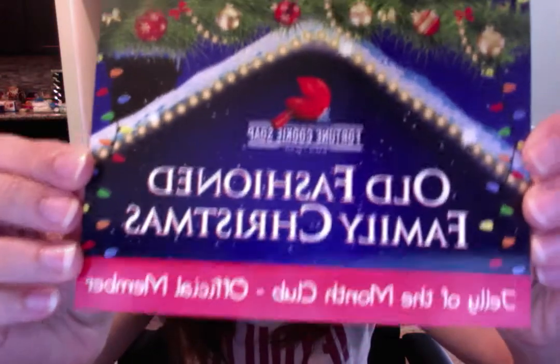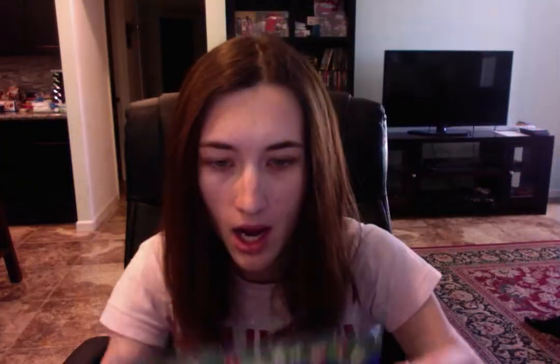This is the Jelly of the Month Club official member card, and on the back it says bring this $10 code to our winter launch party November 21st at 6:30 p.m. The party starts on Facebook. Inside you have the Old Fashioned Family Christmas welcome to our Fortune Cookie Soaps 2014 Winter Soapbox, and there's a list of all the items inside the box. So we are going to get into the box.